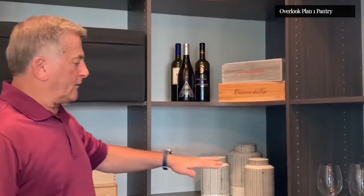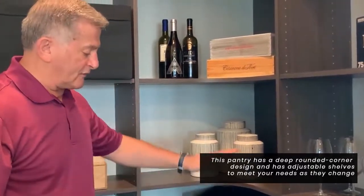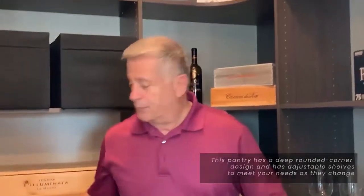This is our Classica product line, and this is the pantry that we designed here in conjunction with their marketing team. They were looking for a higher-end closet system. We were able to put these in with rounded corners, and once again all of the shelves have line boring holes, as you can see, to allow you to adjust the shelves to your needs — so every shelf can be adjusted.